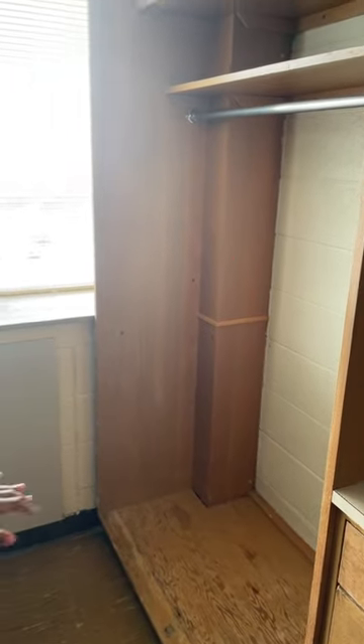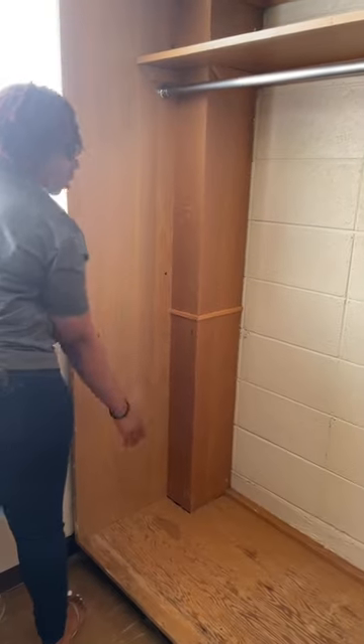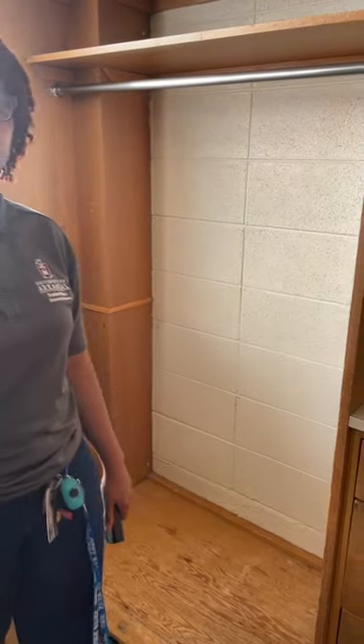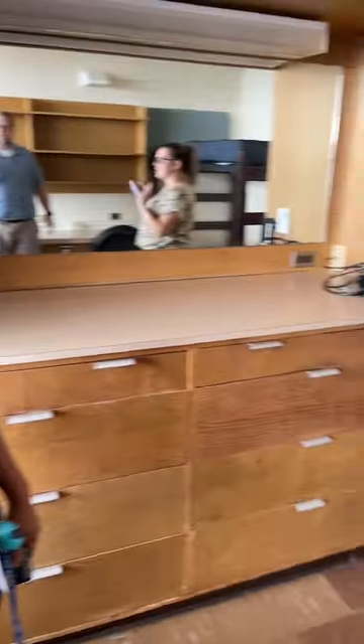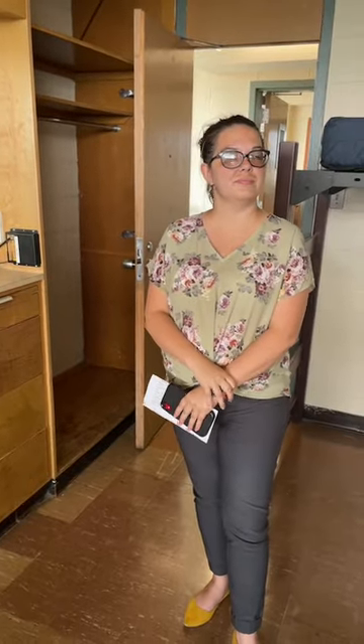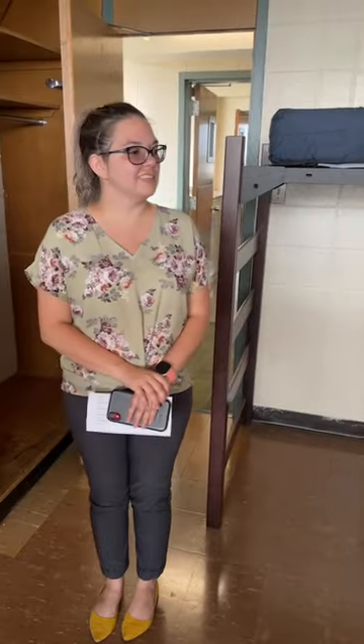Where do most students place the fridge and microwave? Many people put the fridge under their bed and the microwave somewhere on the shelving. I've also seen people put it in the corner of the closet and use the rest as the closet space. One common question: how many outlets do you have? I counted 10, and we average about 8 to 10 in every room.